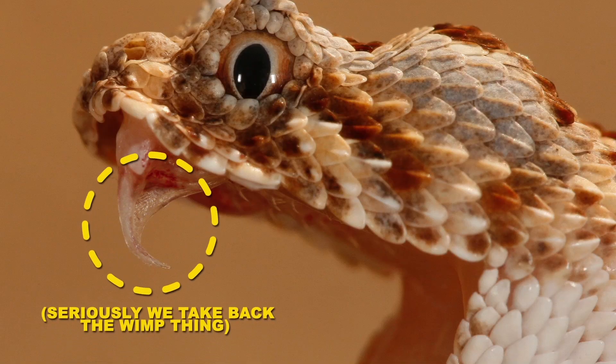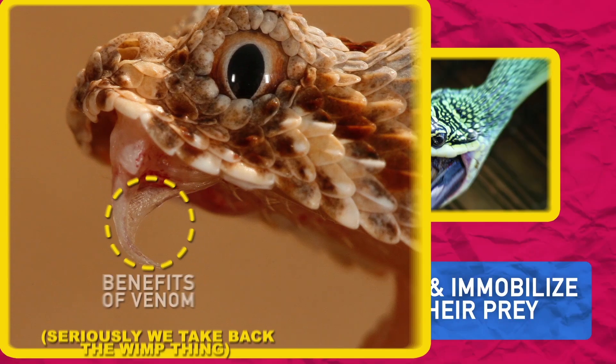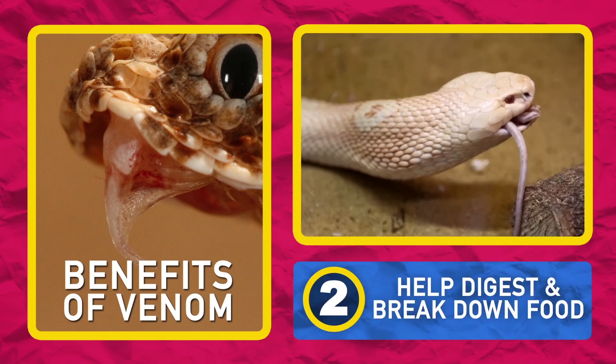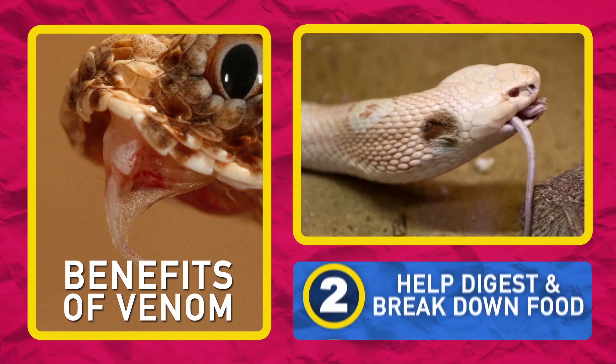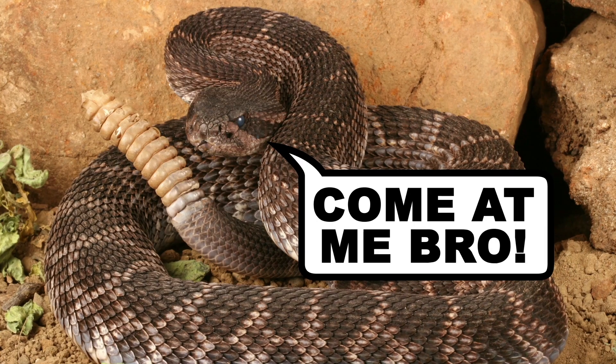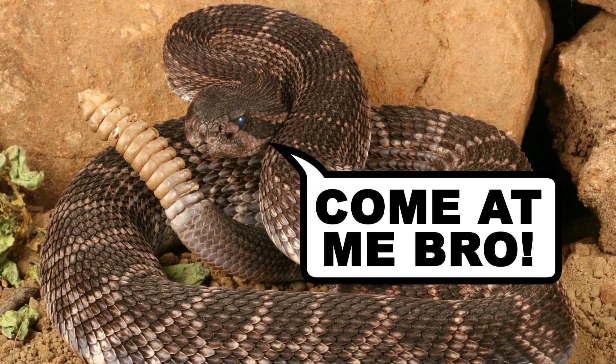Snake venoms carry a plethora of benefits — for snakes anyways. First, they help snakes both kill and immobilize their prey. Second, some venoms help digest and break down that prey when it becomes a meal. Then, venom acts as a defense mechanism, so if predators are trying to step, they're going to have to face the rather unpleasant consequences.